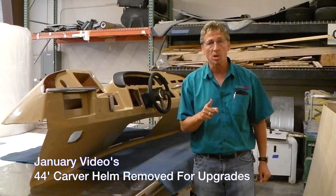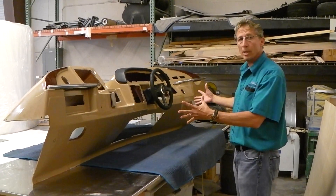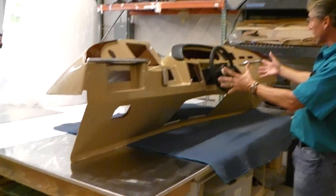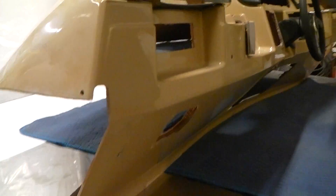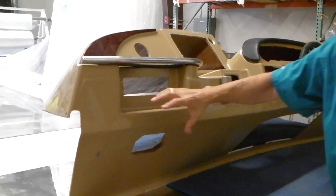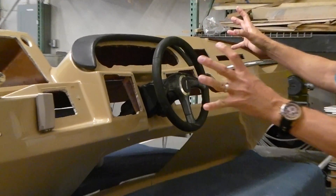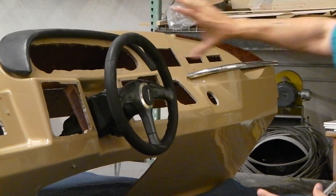If you've been following our 44 Carver — the previous video was on the hardtop — if you look here, we went up on the helm and removed all the electronics and the actual complete helm, because we're going to do a new layout for electronics and we're going to actually build a new helm. We might wind up using half of this, but we're going to fabricate a brand new helm to install on this Carver so that we have all of our electronics laid out.